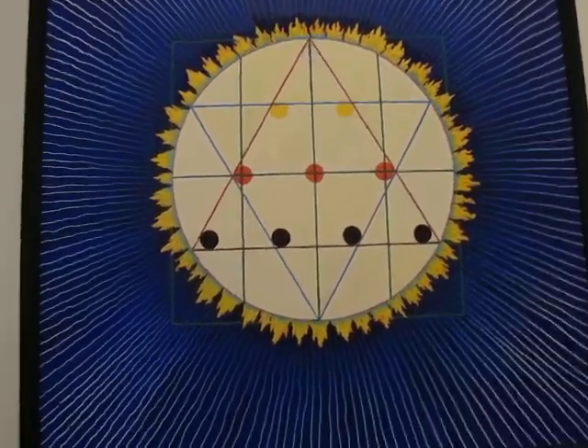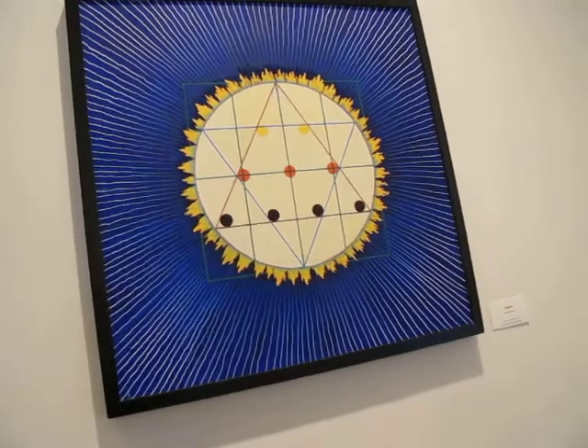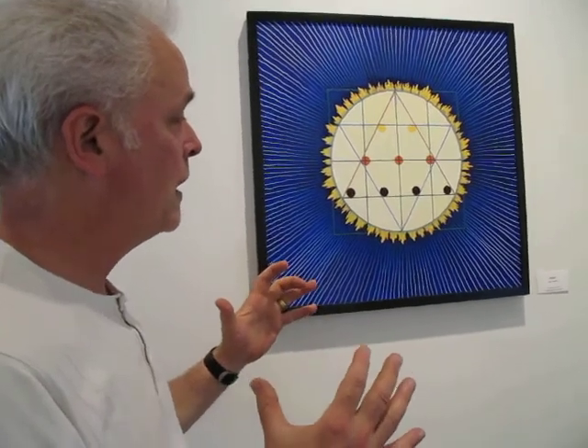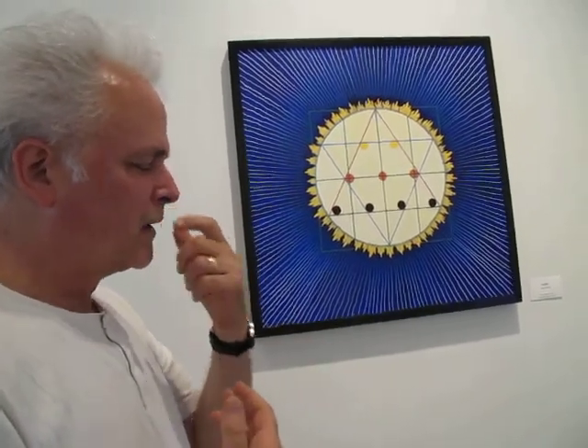I wanted to reduce these ideas into a simple graphic representation, and I did it with geometry. This is a combination of different ideas that I harmonized, I hope, into one sort of syncretic whole. It's hard to talk about without reducing it to something unintelligible, okay, so I'll do my best.